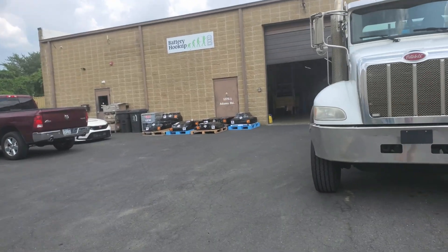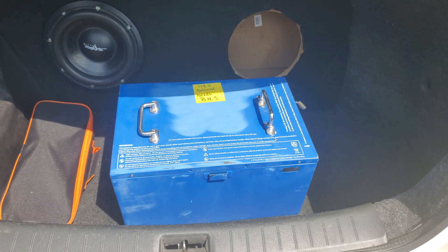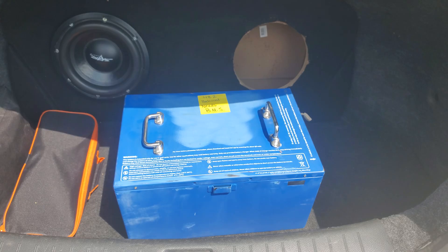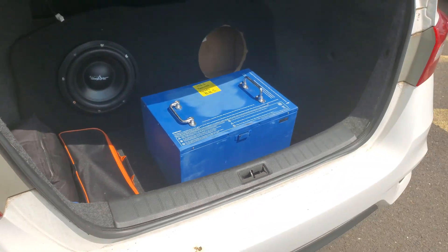It turns out that batteryhookup was not too far away from me — about a one-hour drive. If I had ordered the golf cart battery to my door, it would have cost nearly $300 in shipping, almost as much as the pack itself. After getting there, I got to see their huge warehouse. I'm not allowed to show you because they didn't want anyone recording inside. Two guys helped lift the battery into my trunk. It weighs about 100 pounds, which is heavy but manageable.